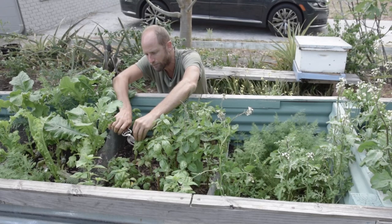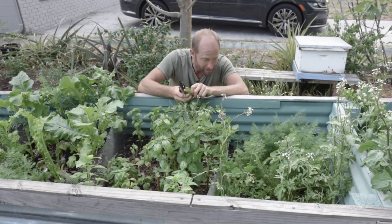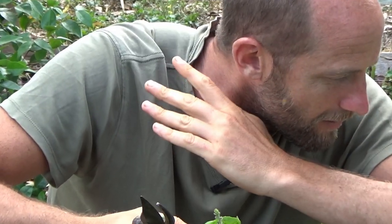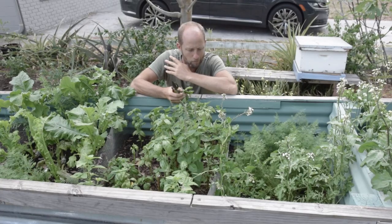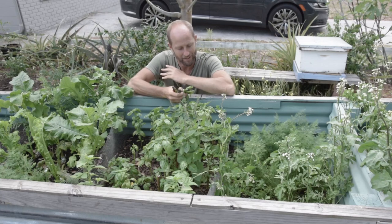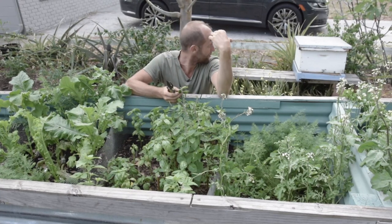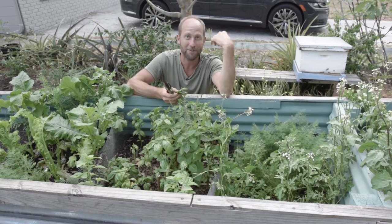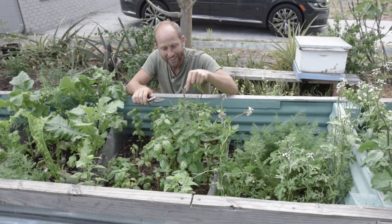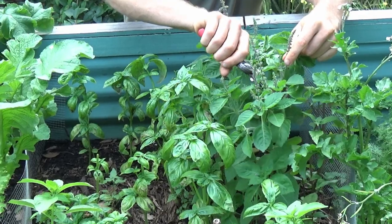I'm going to go ahead and just prune the tops off of a few of these. There's a honeybee that seems a little angry with me right now — you can tell when a honeybee is angry because it has a different pitch. Right behind me we just rescued a swarm of bees, so there are a few thousand bees pretty busy right now. Continuing to harvest the basil — holy basil tends to be able to have seeds and continue producing.